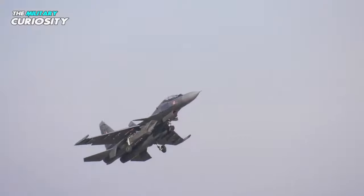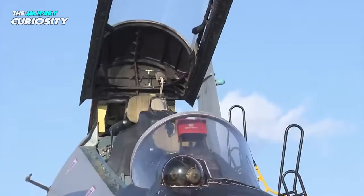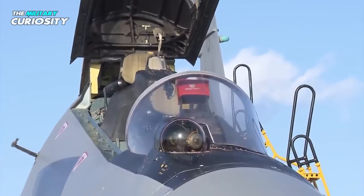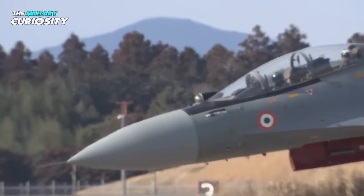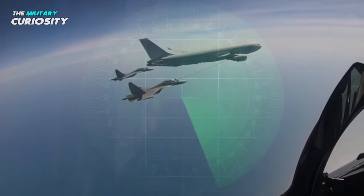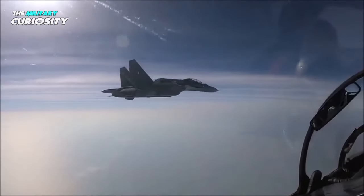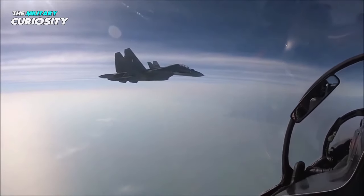One of the key features of the Su-30 MKI is its advanced avionics. It is equipped with a highly advanced avionics suite, including a sophisticated radar system and advanced electronic warfare systems. Its radar system is capable of detecting and tracking multiple targets at once, and it can also provide guidance for air-to-air and ground-attack missions.